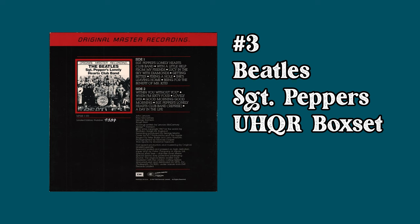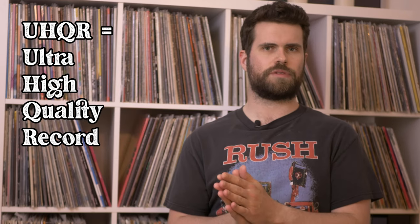At number 3 we have The Beatles' Sgt. Pepper's Lonely Hearts Club Band UHQR Box Set with an average selling price of $1,206. In the early 80s Mobile Fidelity started putting out box sets of some of their most iconic albums, pressed on thicker vinyl, usually limited to about 5,000 copies each. Sgt. Pepper's being one of the best albums of all time and sonically considered to be spectacular, it makes sense that this album would deserve that kind of treatment — and it's made it very valuable and very rare.